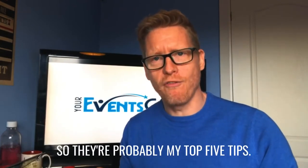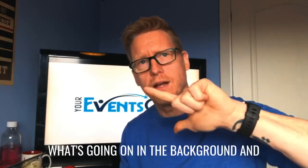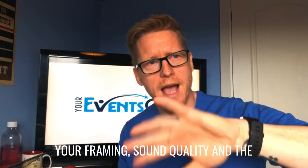So those are probably my top five tips. In recap: camera, lighting, what's going on in the background and your framing, sound quality, and the positioning.